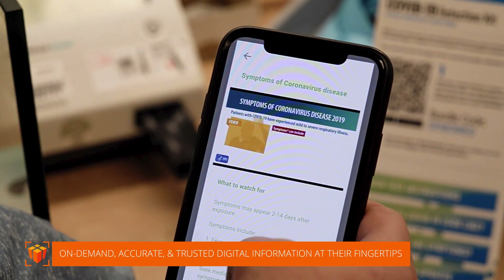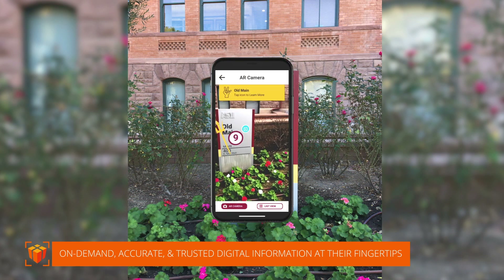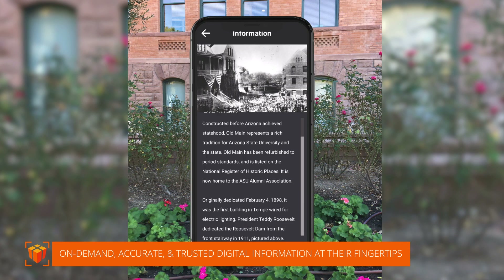Now is the time to add on-demand, accurate, and trusted digital information to your communications through a tool nearly everybody already has — their smartphone.